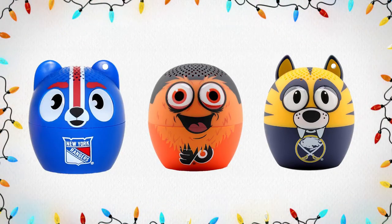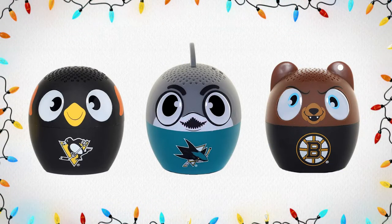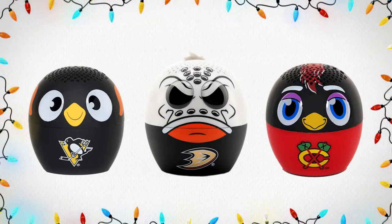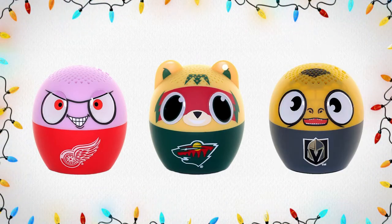Up next in our NHL Gift Guide we have Biddy Boomers Portable Bluetooth Speakers. This portable Bluetooth speaker fits in the palm of your hand and is designed to look like your favorite team's NHL mascot. The small size does not mean small sound — it will fill up a room, and even better you can pair two of them together. This is going to be perfect for the young NHL fan in your life. Make sure you check out all the details online and in store.